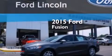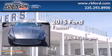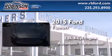This is a brand-new 2015 Ford Fusion. It features a 1.5-liter four-cylinder engine and an automatic transmission.